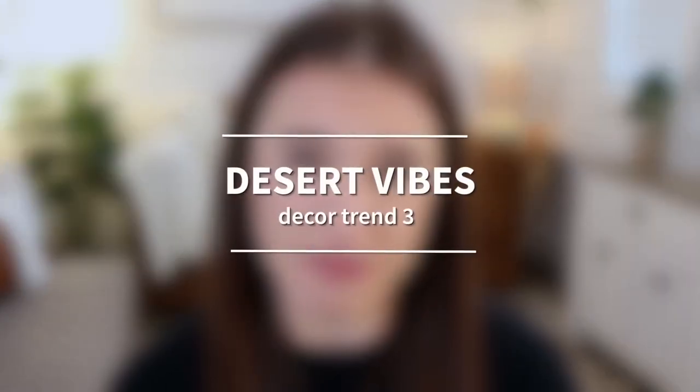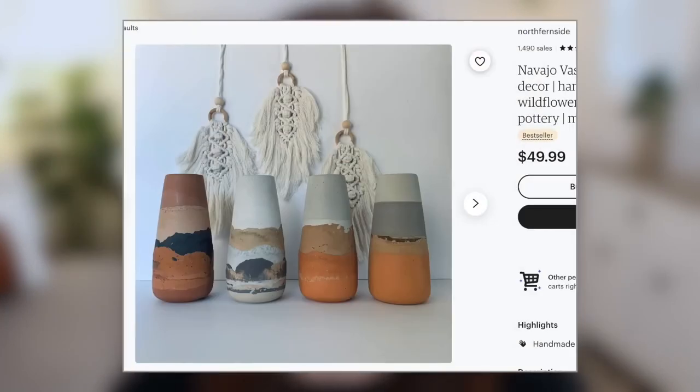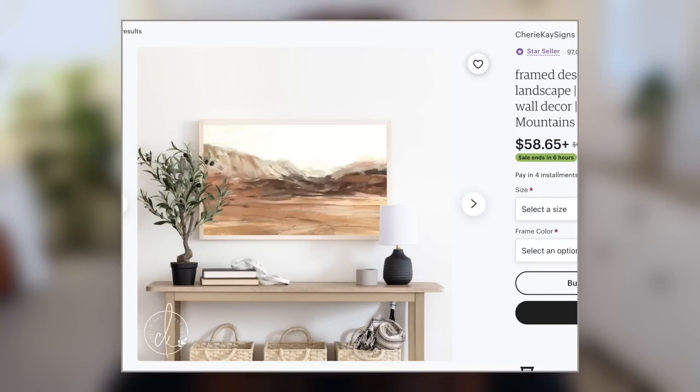Moving on to trend number three, which is desert vibes. For this trend, think earthy tones and speckled textures. Picture a desert landscape and then any kind of room decor that might be inspired by that in either the aesthetic or the colors.